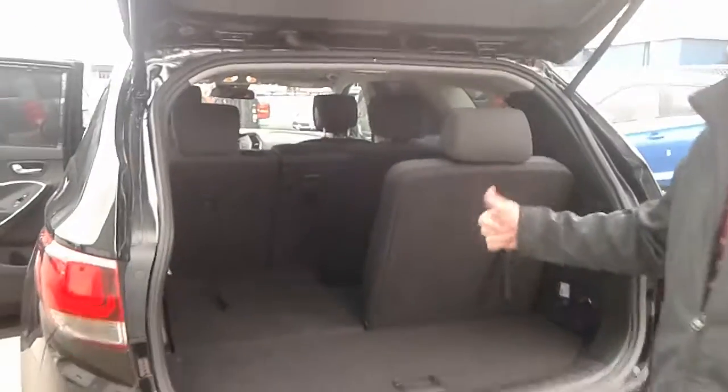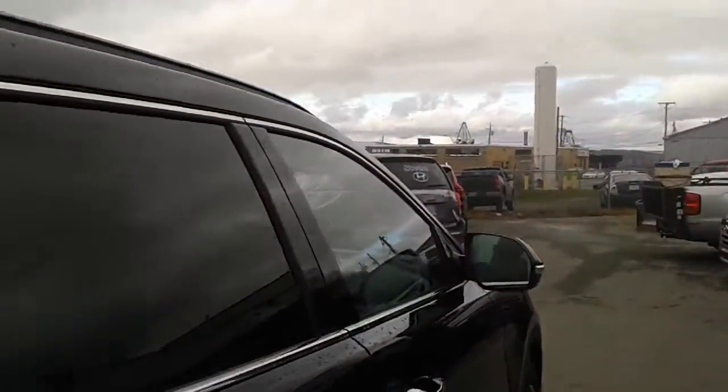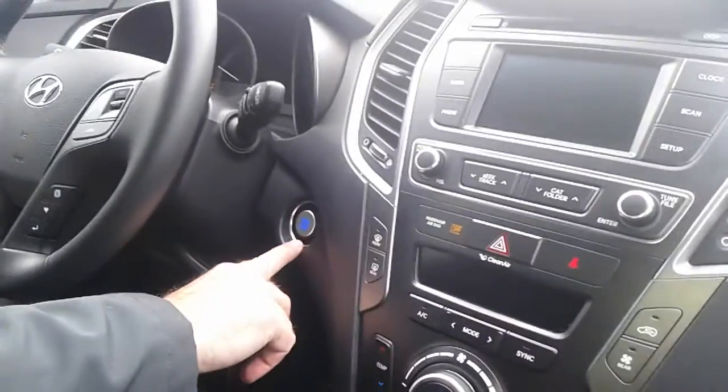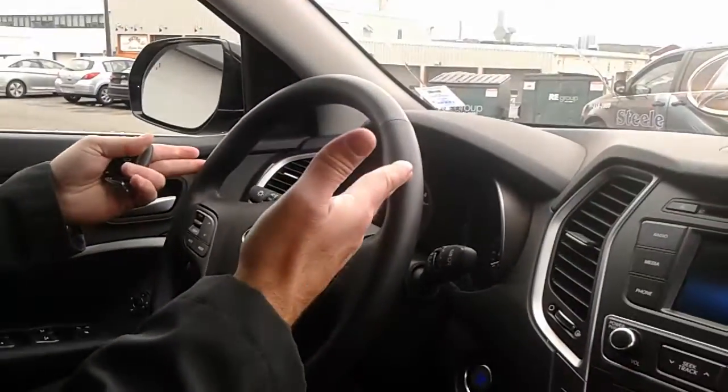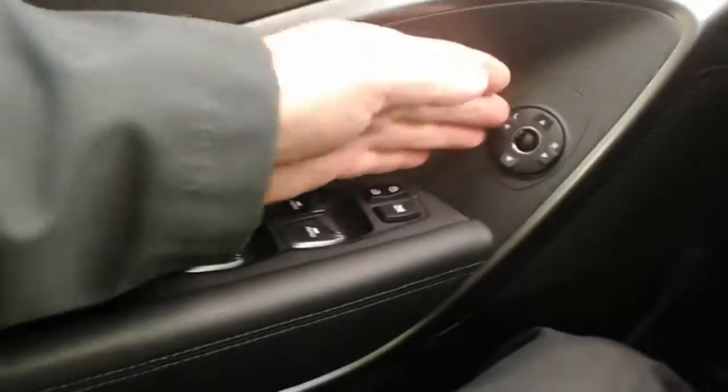Let's take a pop in and we'll go over some more features. As you can see, we've got push button start right here. We've got this beautiful instrument cluster, also with digital display. We've got your power windows, power locks, your power mirrors, and also we've got heated steering wheel.